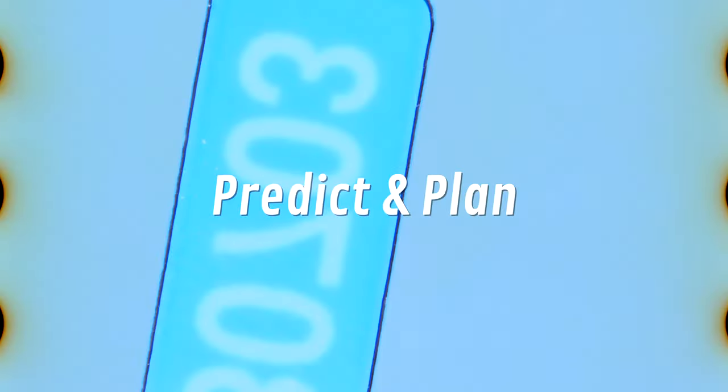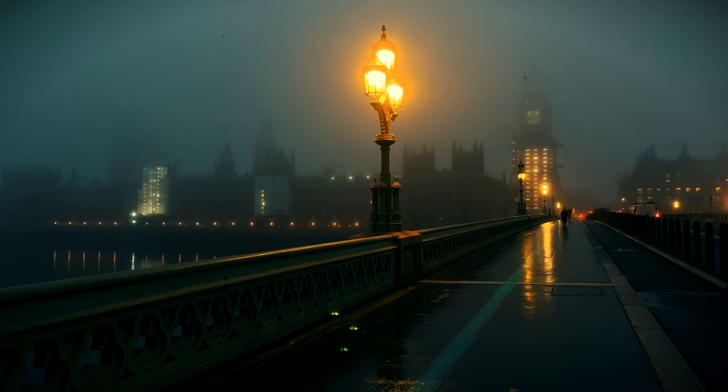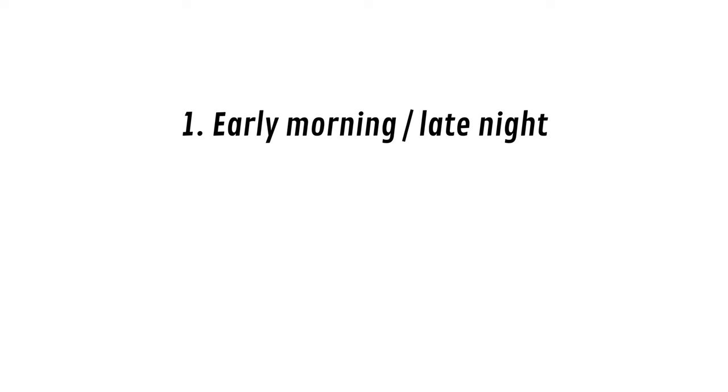In my experience, the most important factor when it comes to taking good photos in the fog is planning and predicting it. There's no perfect way to predict fog — I've lost count of the amount of times I've woken up at 5am only to be greeted by perfectly clear skies. But fog usually occurs in the early morning or late night when there's really high humidity and little to no wind, so when I see and feel these conditions it's an indicator to check the weather app.